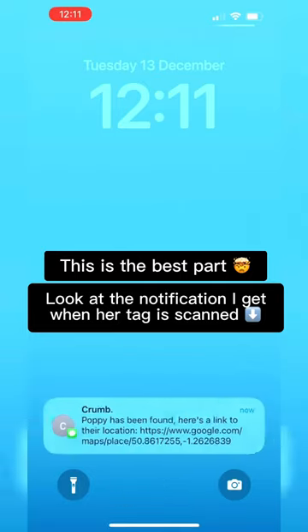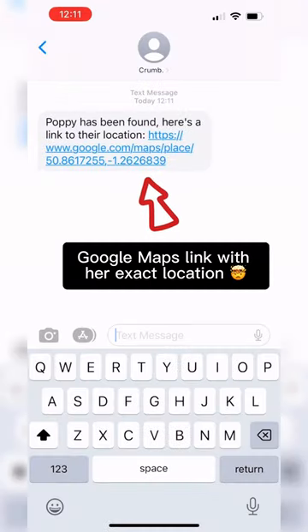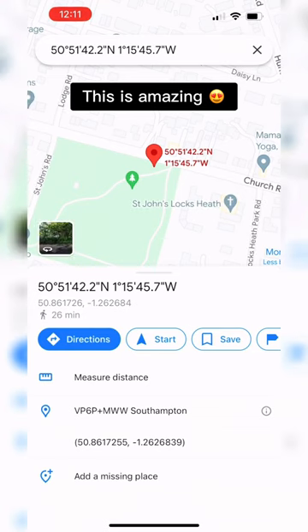But this is the best thing. When a tag is scanned, I get a text message with her exact GPS location so I know exactly where she is.